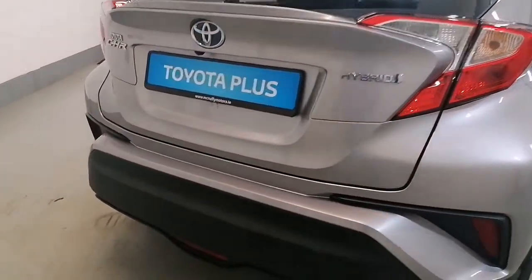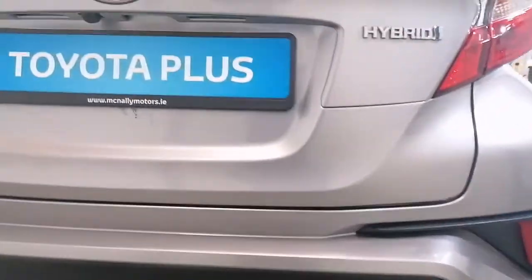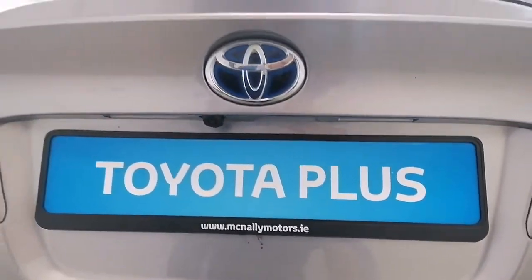Around the back of the car we have parking sensors down on the bumper blended in. You have a reverse camera under the badge.